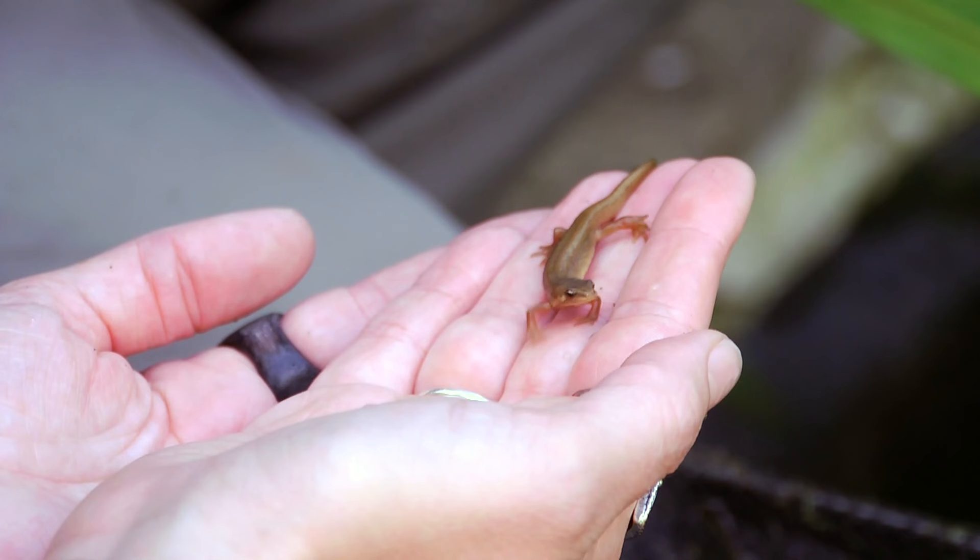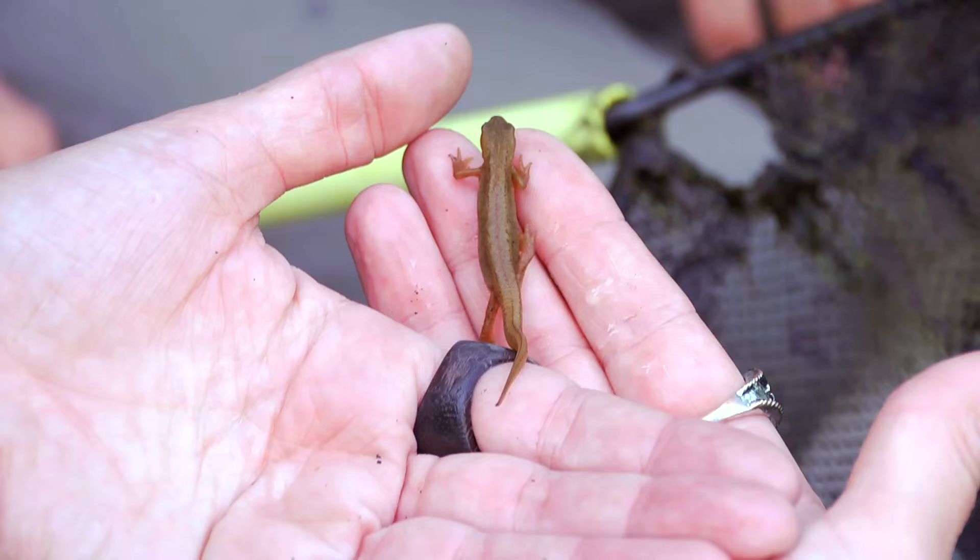They'll colonise ponds relatively quickly — within a couple of years they'll find their way eventually. They're absolutely amazing; they'll lay their eggs in all the leaves and whatnot, and they'll spread quite quickly.